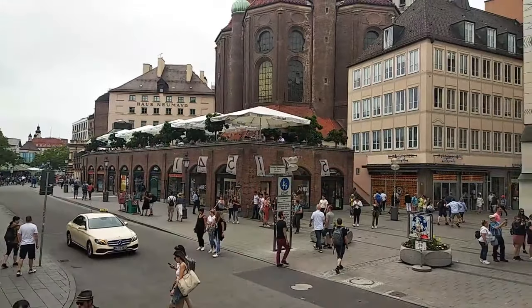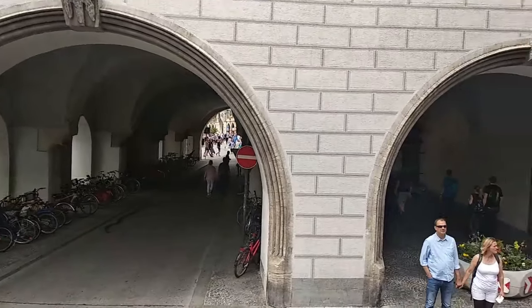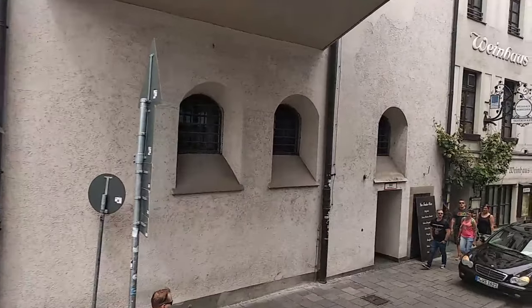This is the expensive shopping area of Munich. Here you will get all the showrooms of expensive brands right here in this area.